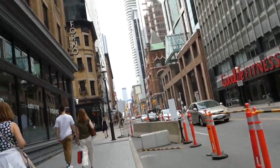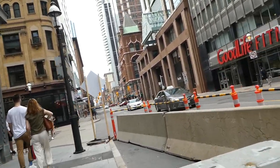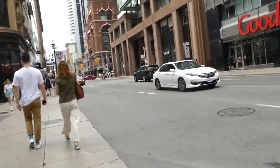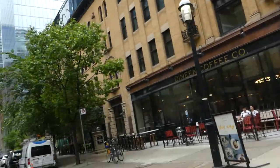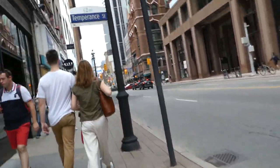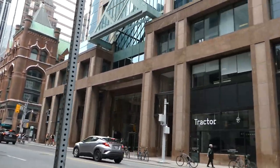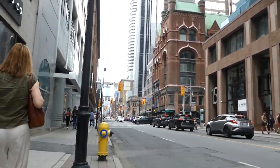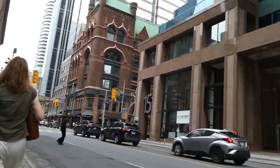Yonge and Dundas right up ahead — you can see the small billboards. For those of you who are not from Toronto, this is called Toronto's Times Square or Canada's miniature version of Times Square. It's always visited by tourists and foreigners.